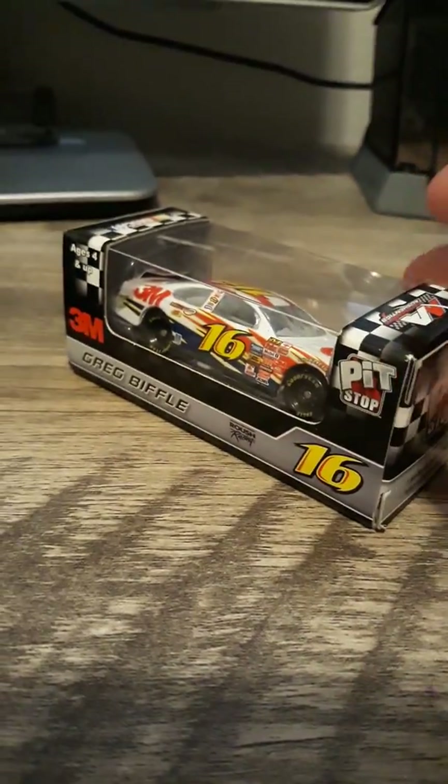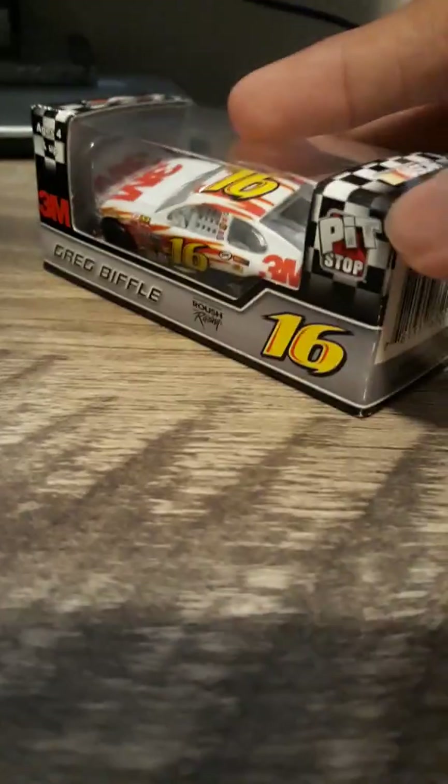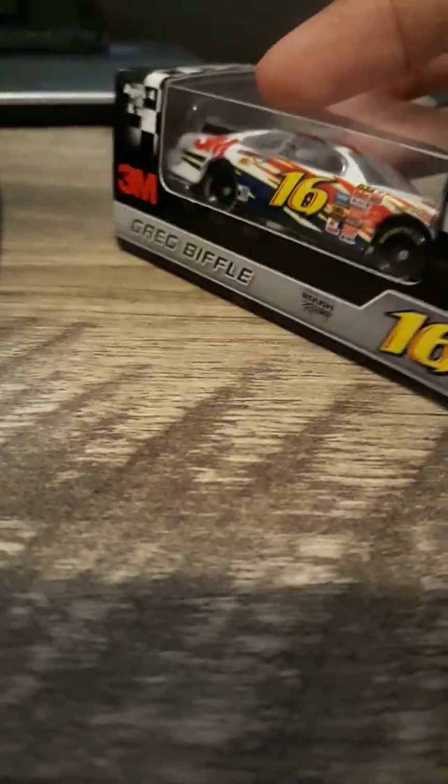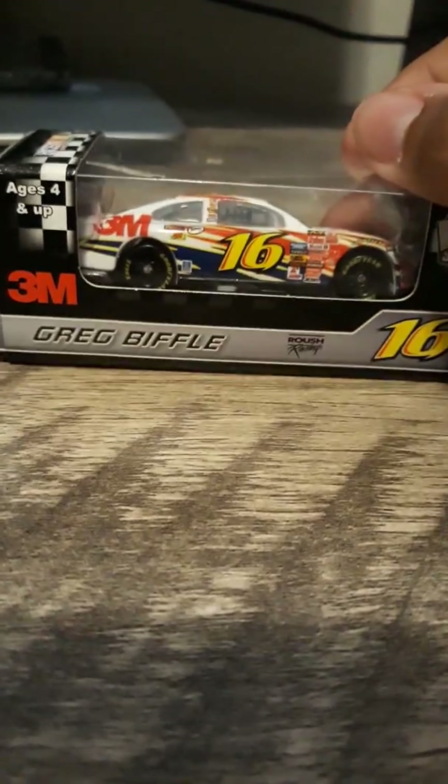It's Greg Biffle's 2007 Busch car. I got very lucky to find this for just $8 on eBay. I believe this is a rare one too — I think it might be rarer than the AmeriCrest car. Correct me if I'm wrong.